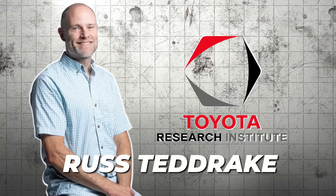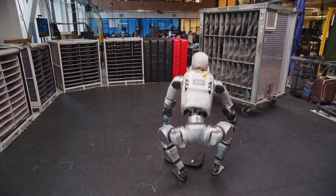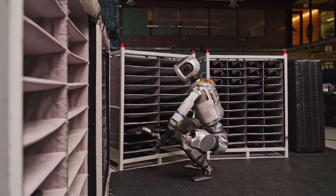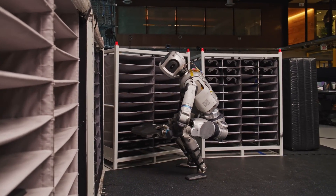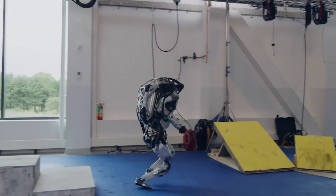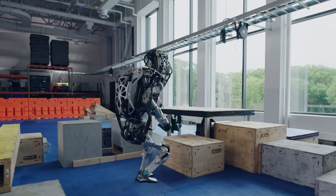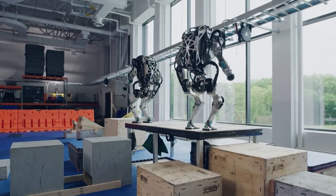Elsewhere, Russ Tedrake from TRRI claimed that humanoids are valuable because they can work directly within human environments. However, traditional approaches to programming just couldn't scale. Thanks to LBM, this scaling problem could be a thing of the past.